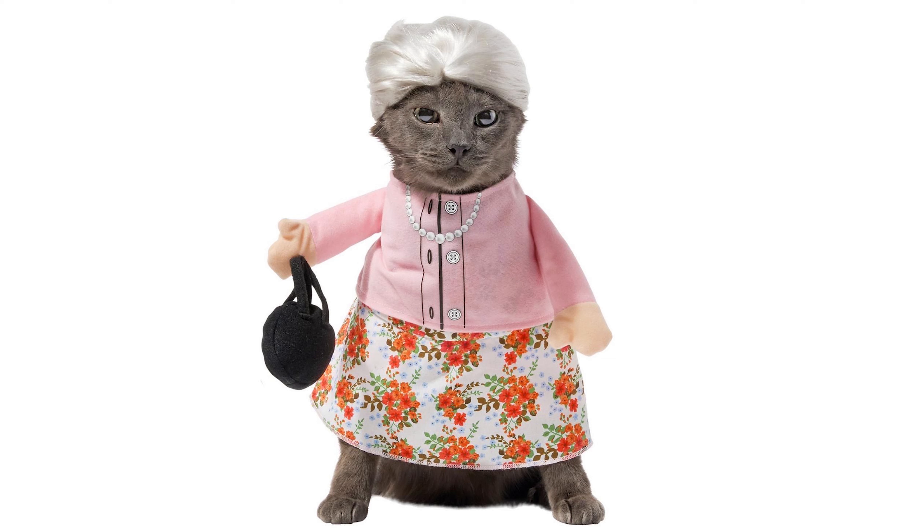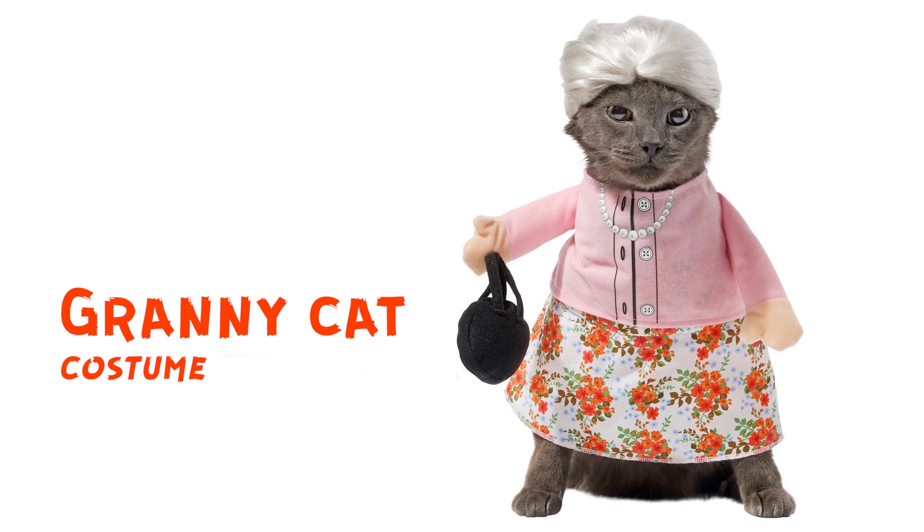We have a granny cat costume. It's a cat, but it's also a granny. He has this beautiful gray hair in a very delicate, beautiful style, and he also has pearls. A little purse too. Such a wonderful costume. If you miss your granny and she can't attend the Halloween party, I definitely recommend this one.